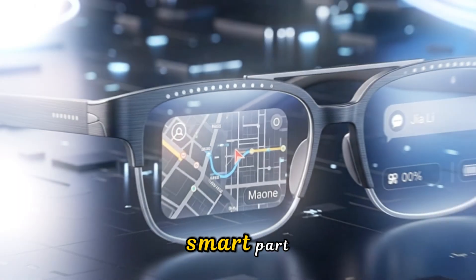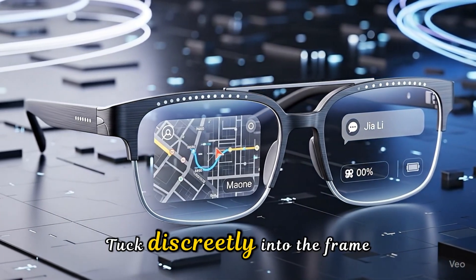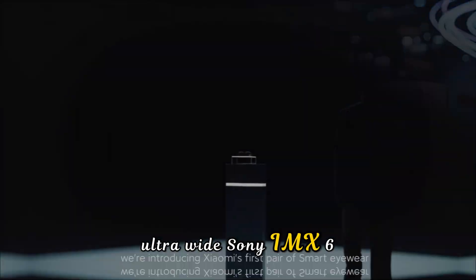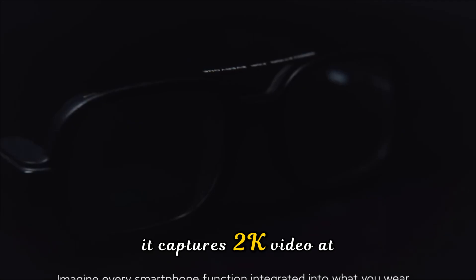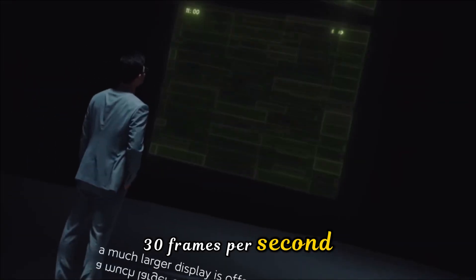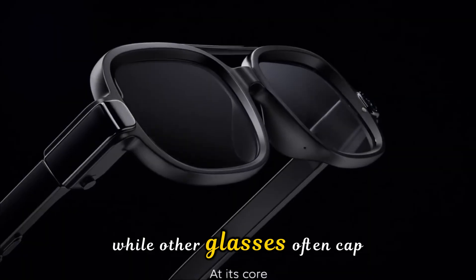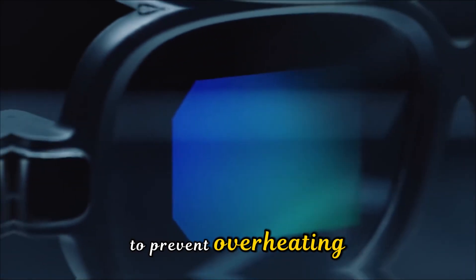But let's get into the smart part, because that's why we're all here. Right on the front, tucked discreetly into the frame, is a 12-megapixel ultra-wide Sony IMX681 sensor. This isn't just a basic camera — it captures 4K video at 30 frames per second. And here is the kicker that puts Meta to shame: while other glasses often cap your recording time to just a few minutes to prevent overheating,